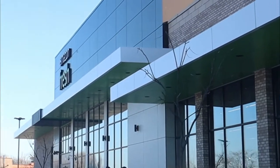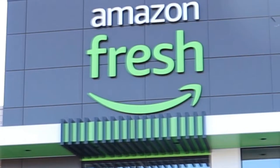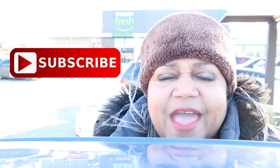We are visiting the Amazon Fresh Grocery Store located in Oak Lawn, Illinois. Let's check out all that they have to offer, including their walk-out technology, making your shopping experience effortless. Today we are out at the Amazon Fresh Grocery Store — I've been hearing a lot about it and wanted to test it out myself and share my experience with you.